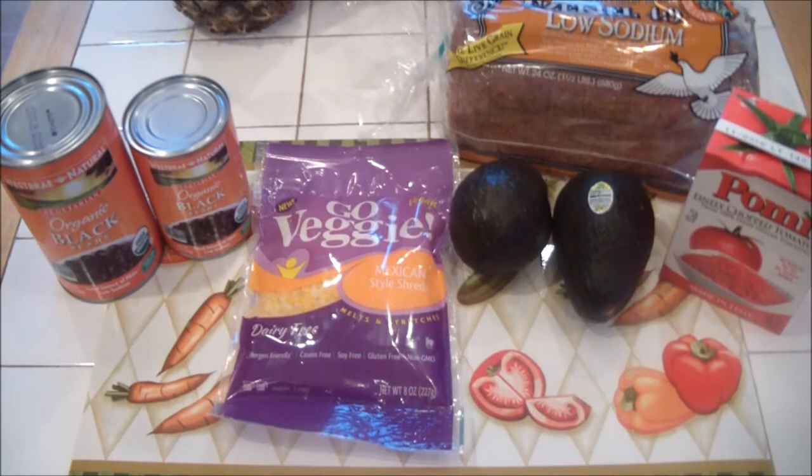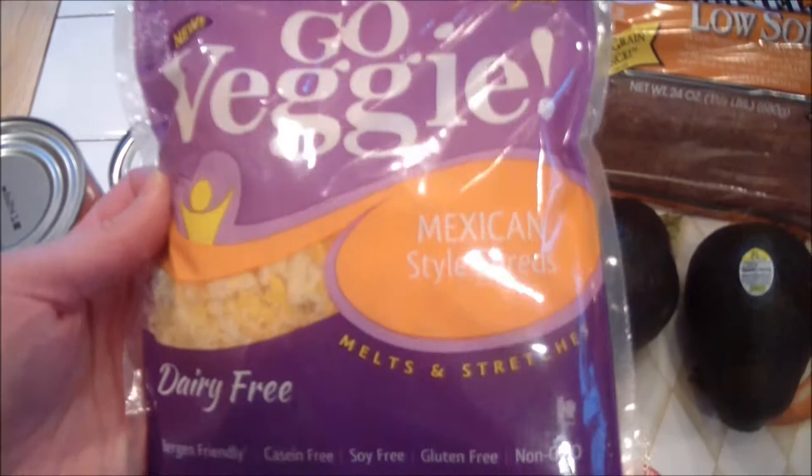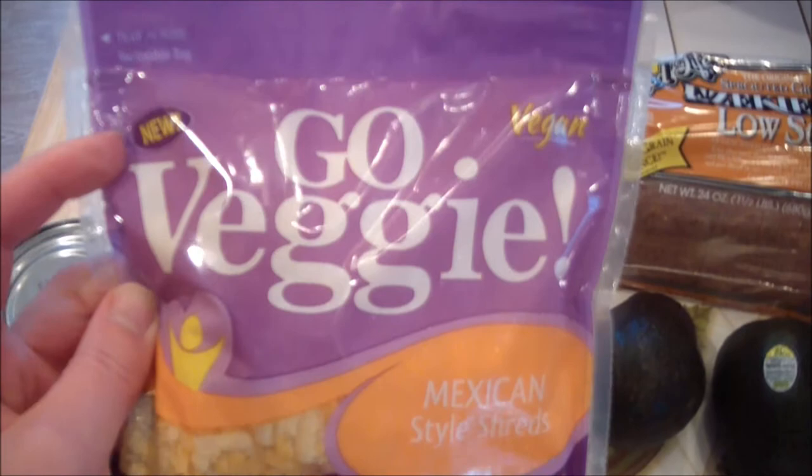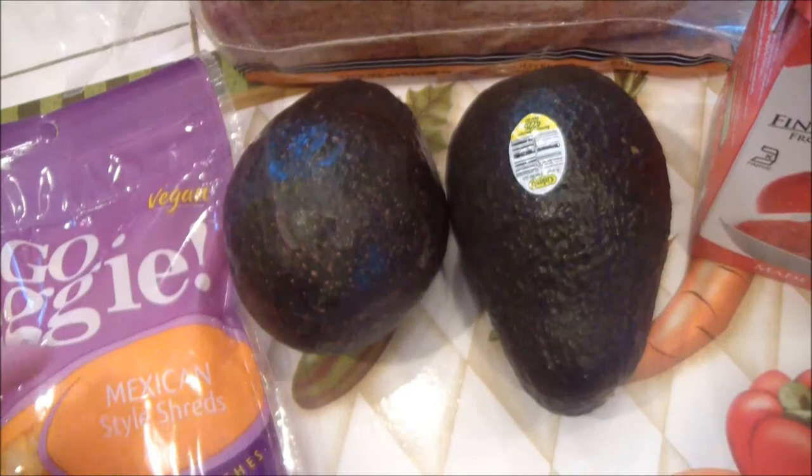I also ran into Fairway to grab a couple more things. I got two cans of black beans — one large one, one regular size. I got some Go Veggie cheese, the Mexican style, because I'm making nachos. And if you were wondering, the Go Veggie purple bags are vegan and it'll also say vegan. The green ones are not, so keep an eye out for the purple packaging.